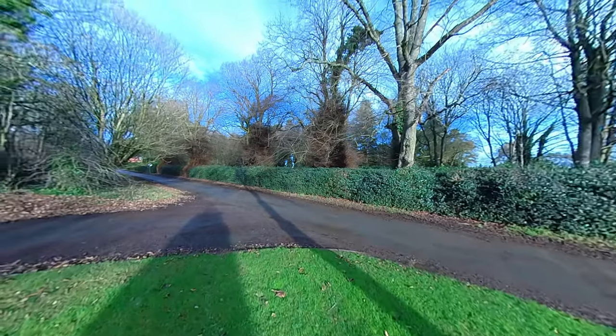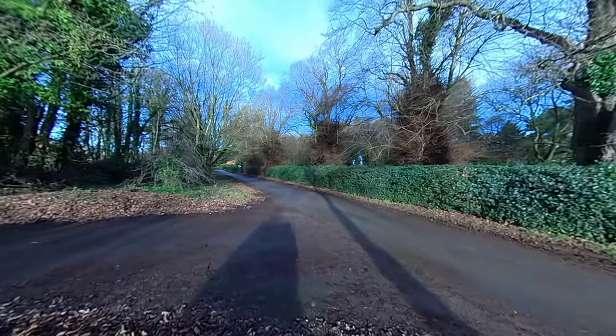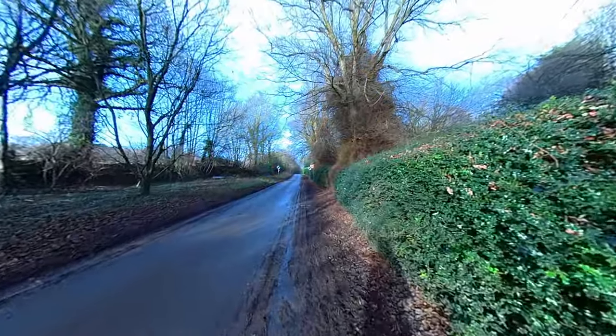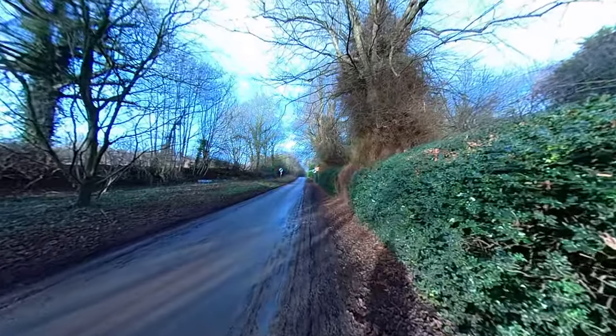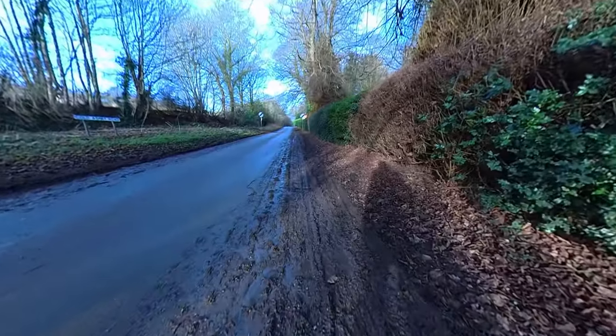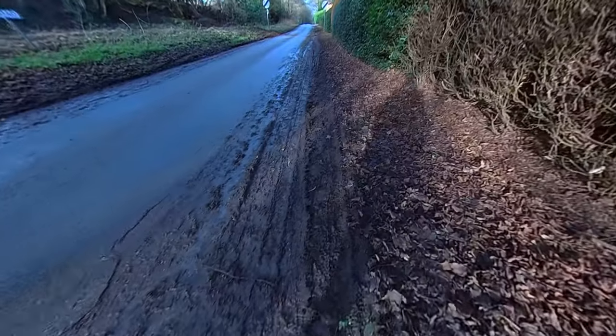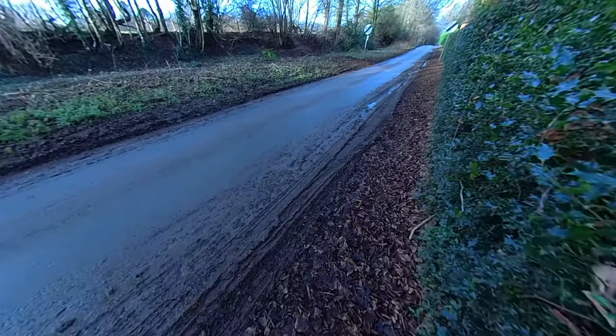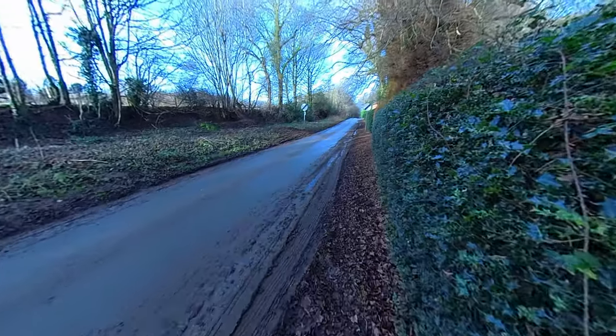If you have time, you can just step out of your car and go for a wander. Today we're just heading out of the village a little towards another walk that I did as a kid.